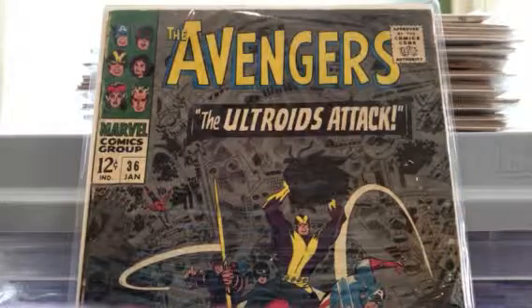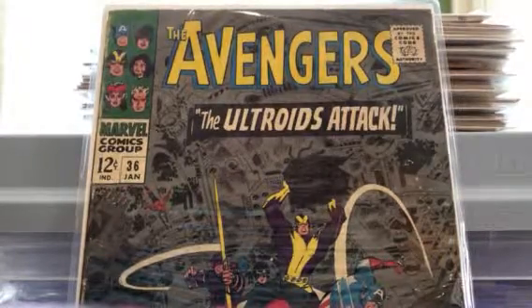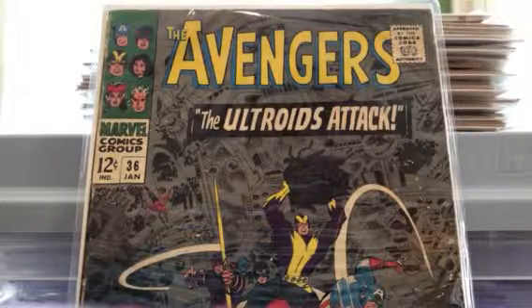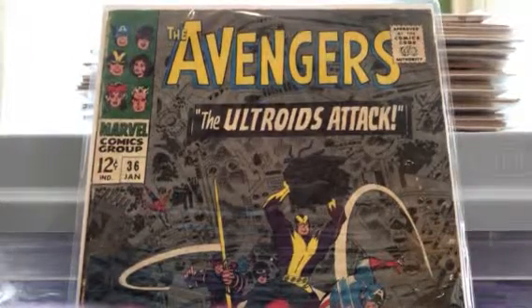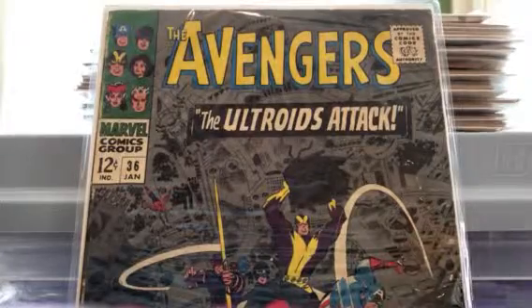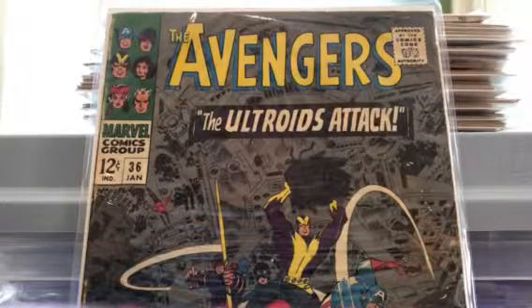I don't think I've had any of the books I'm showing today until now, so these are my first copies. Next up is Avengers number 36, a 12-center. Love Hawkeye on the cover and Cap as the Ultroids attack.